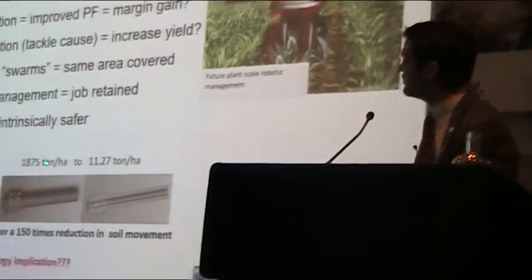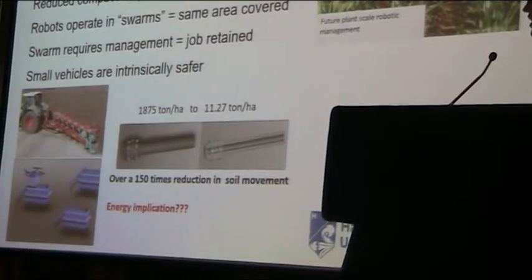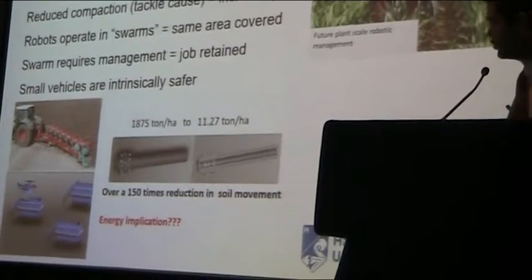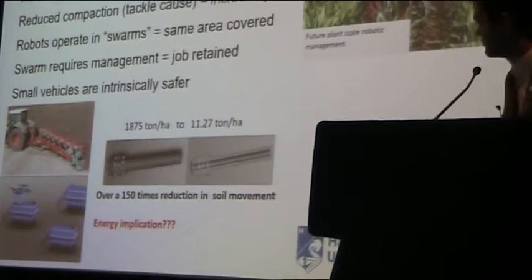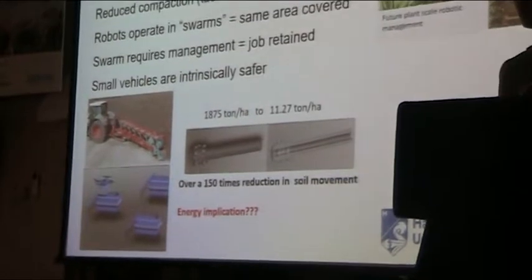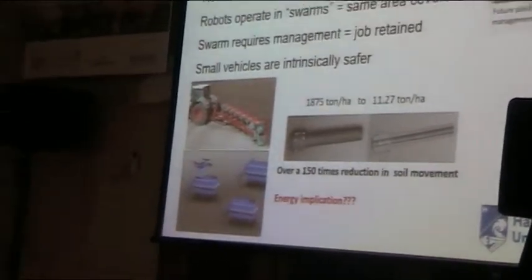If we're ploughing, we're moving about 1,900 tonnes of soil per hectare of land that we do. If we go to some sort of punch planting system, which you might utilise on one of these robots, we only have to move something like 11 tonnes per hectare of soil — a 150-times reduction in soil movement. And therefore we can only think that's going to be a 150-times reduction in energy use.